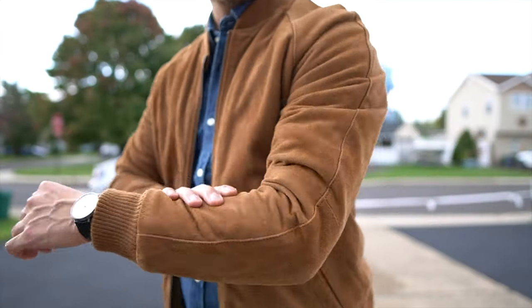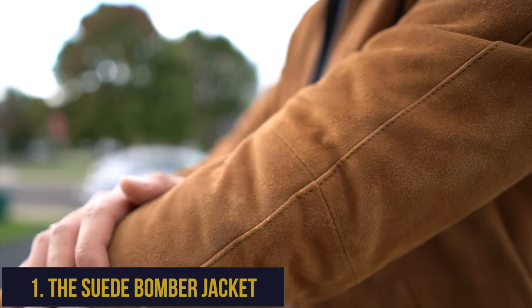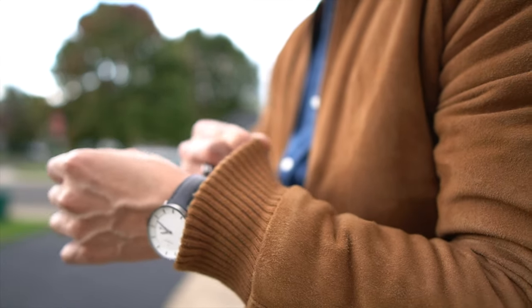Five essential fall and winter jackets for shorter men. The first essential fall and winter jacket for short men is none other than the stylish suede bomber jacket. Come spring and fall, the casual suede bomber is a staple piece.